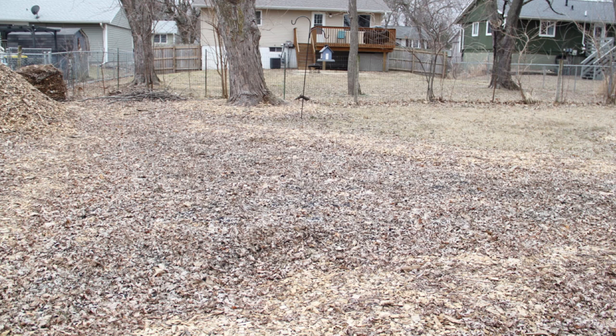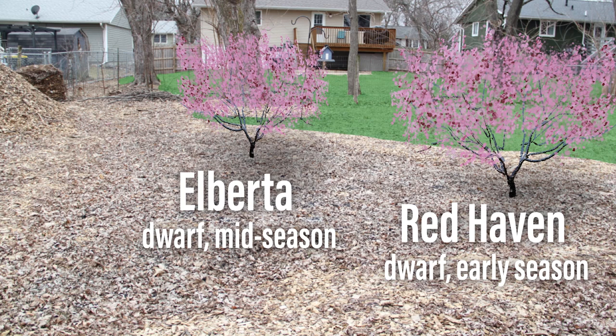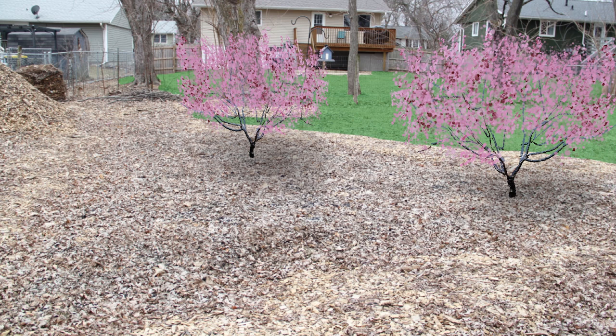Let's pretend it's already spring so this looks a little less dreary. This polyculture is going to be based around fruit trees, often called a fruit tree guild. We've already ordered two dwarf peach trees, a Red Haven and an Alberta variety, and those are supposed to be shipped to us around the time they're ready to plant in Zone 5B. These are both self-pollinating, but having two trees can supposedly increase yields. Also, these ripen at different times, so we'll have a much longer harvest. Around the base of the peach trees we're going to plant garlic because that should deter wood borers and other pests from attacking the young trees.